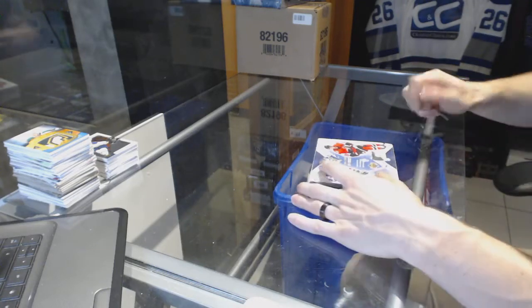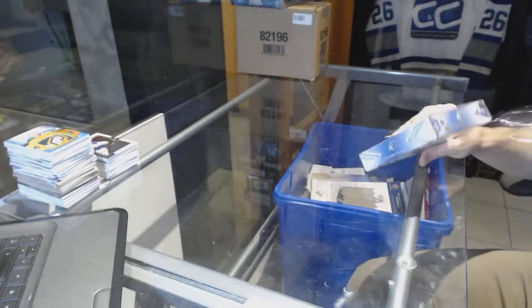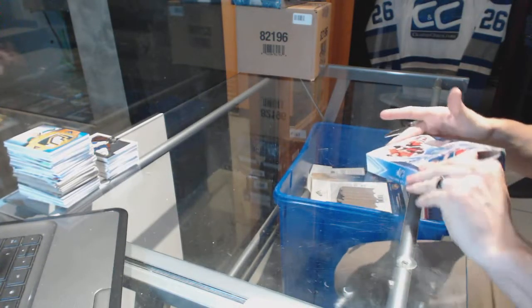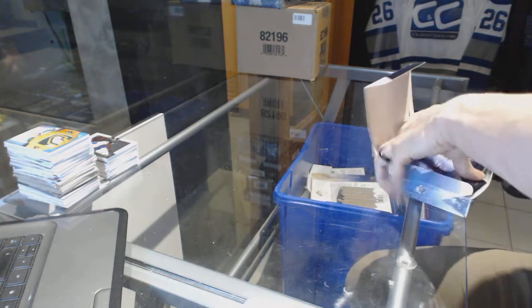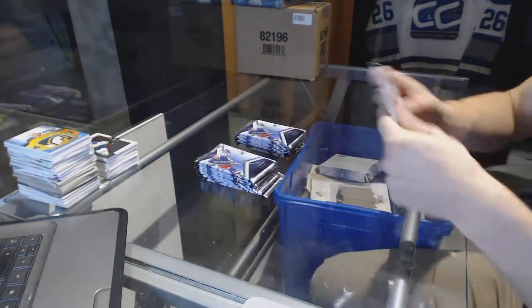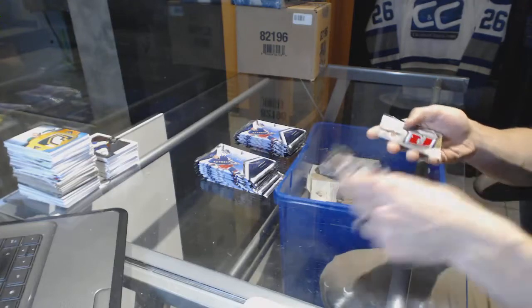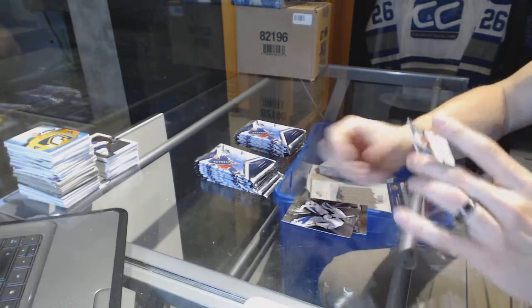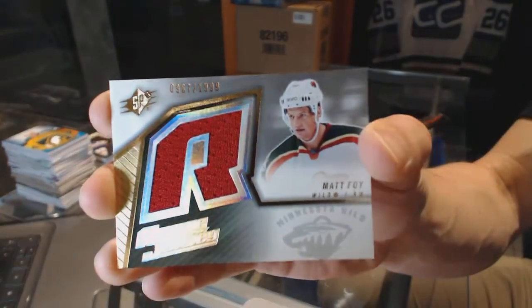Continuing on CNC group right, number 6486. We're under the 05-06 SPx and 12-13 Panini Prime. We all know what we're looking for in here, and we start with a rookie jersey numbered to 99 for the Minnesota Wild — Matt Foy.